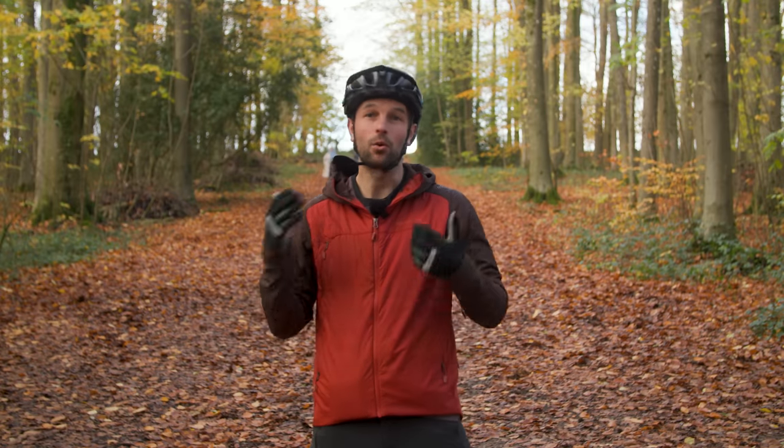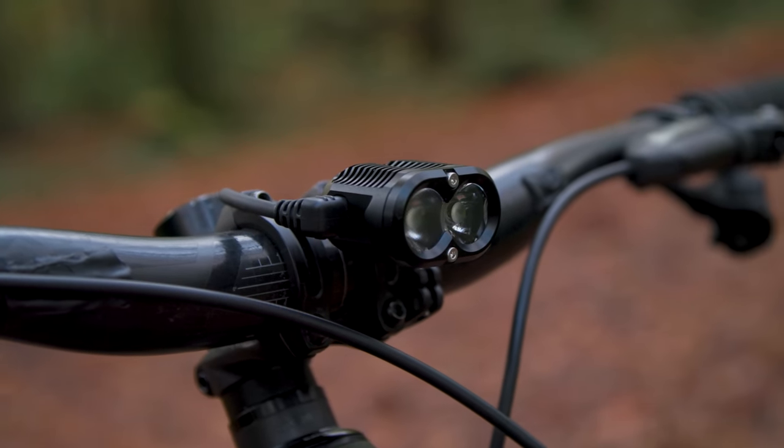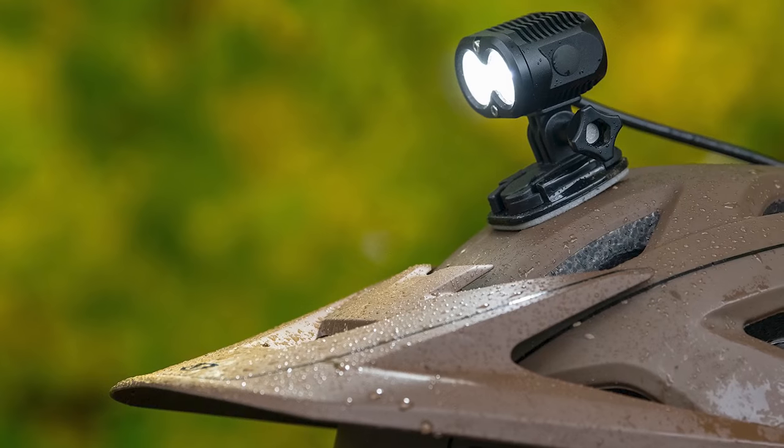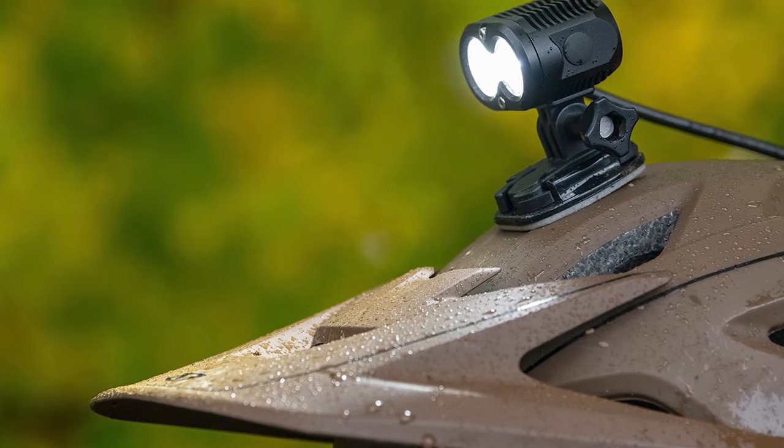On the negative side, although the peripheral beam cut-off is gradual, its spread could be wider to help spot lines in tight turns, even after swapping out the lenses. Arguably, the X2's mid-level power figure is better suited to helmet use — with both Velcro and GoPro-style mounts included — or straighter, faster trails when bar mounted.